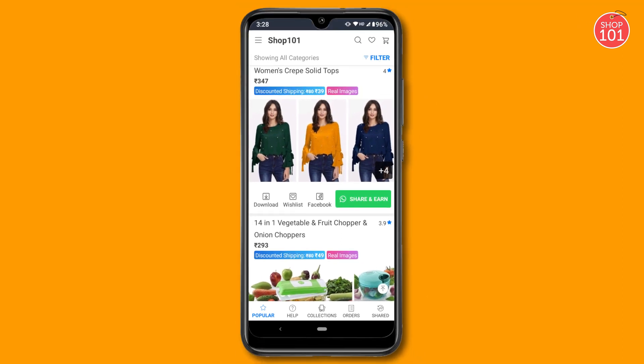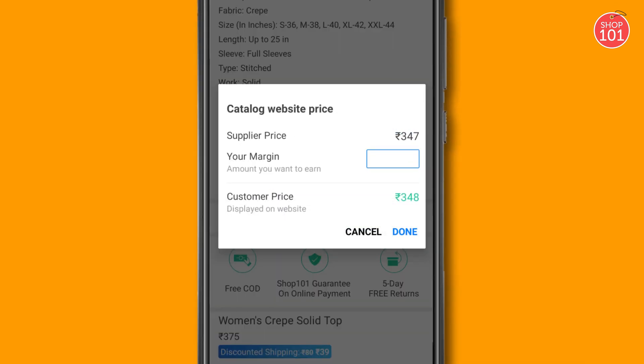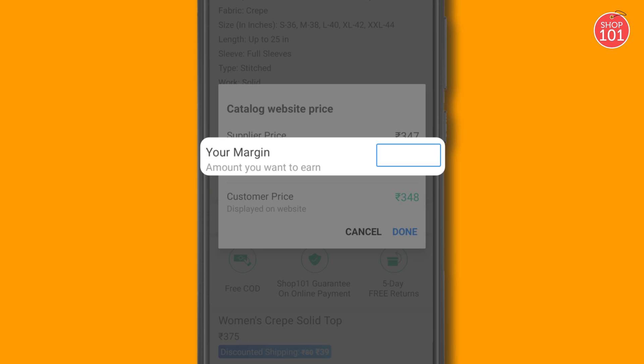To select products from Shop101, click on the catalog of your choice and then click on Add to Website in the right margin to upload that particular catalog on your website.